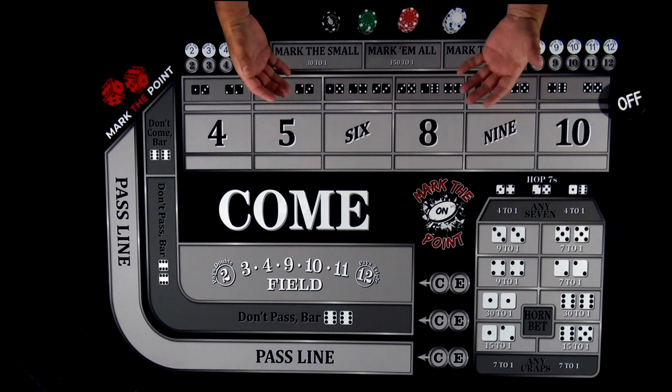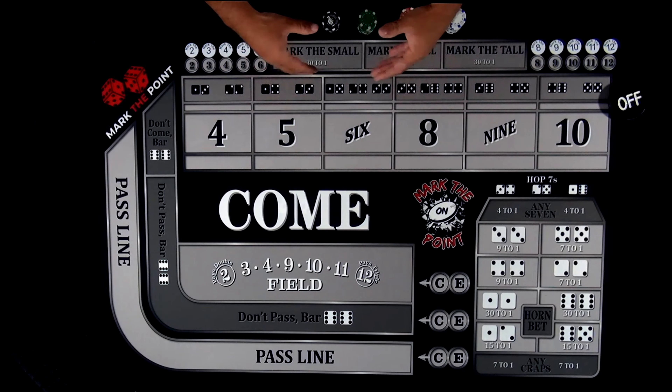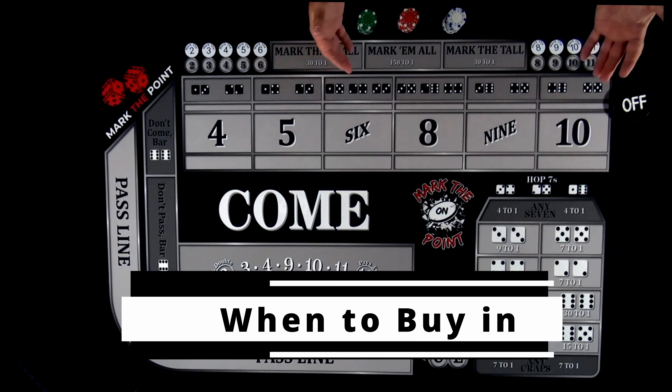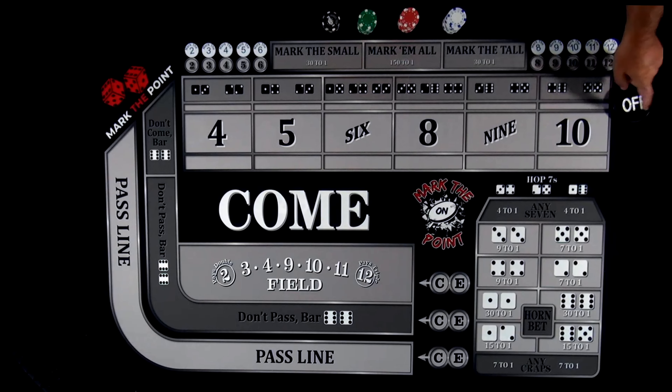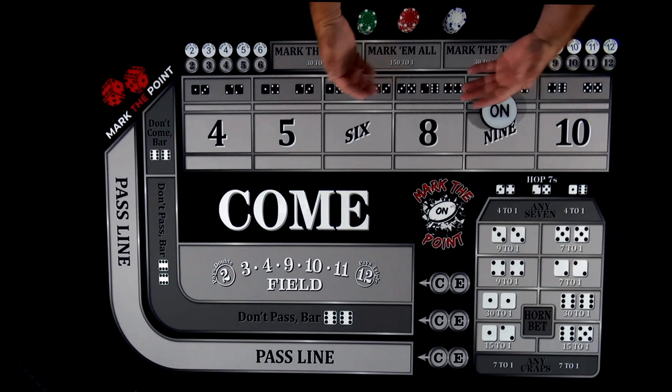The game of craps really isn't that difficult, but we're going to start off with some of the basics. The first thing we're talking about — and the most important thing — is when to buy in and what to do. So this puck right here: typically, if you're walking up to the table, you'll see that it shows 'on.' If it shows on, do not buy in. Do not put any money on the table. Do not make any bets.